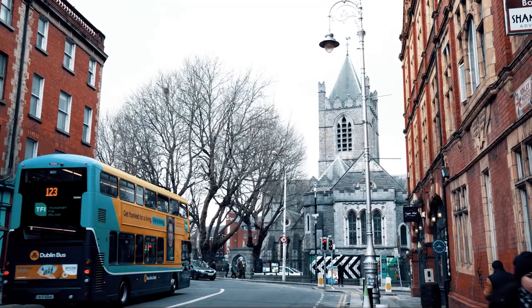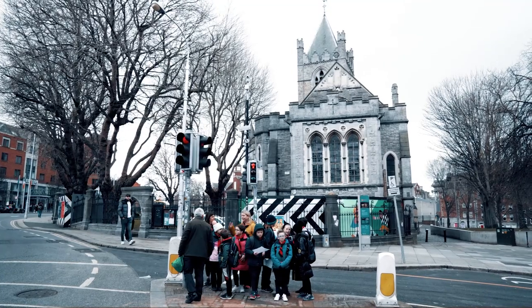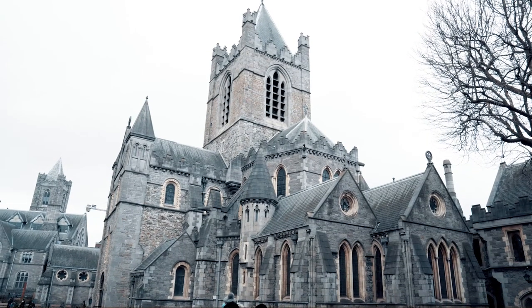And now, let's visit one maybe a bit less known, but also very important and beautiful site in Dublin — Christ Church Cathedral.